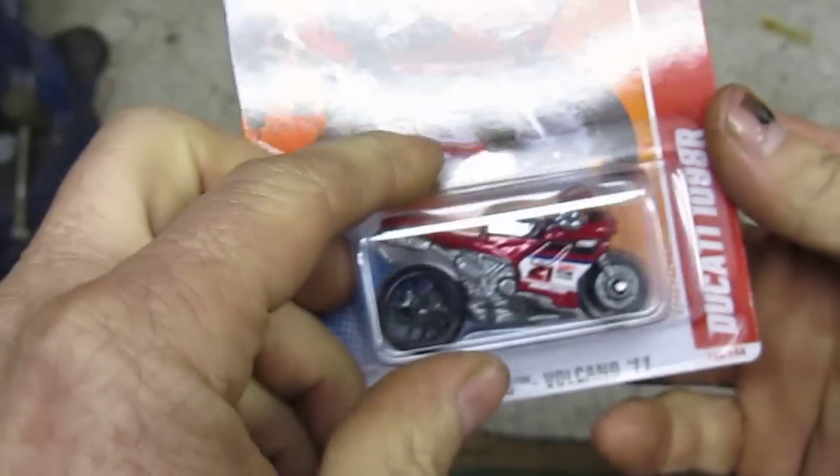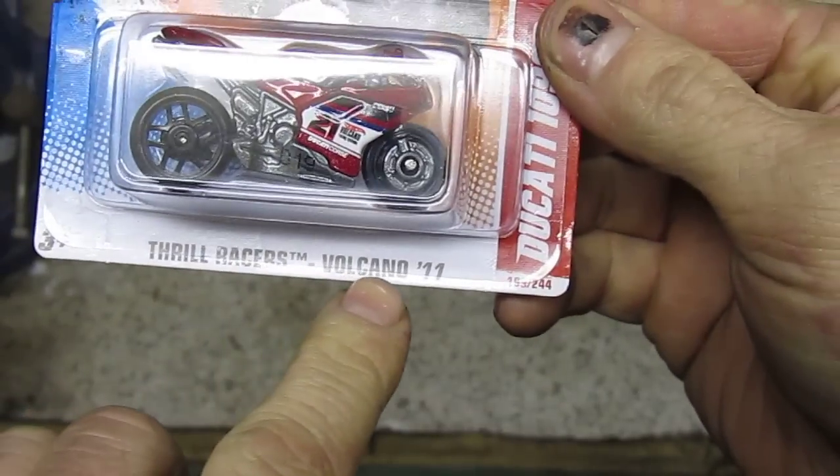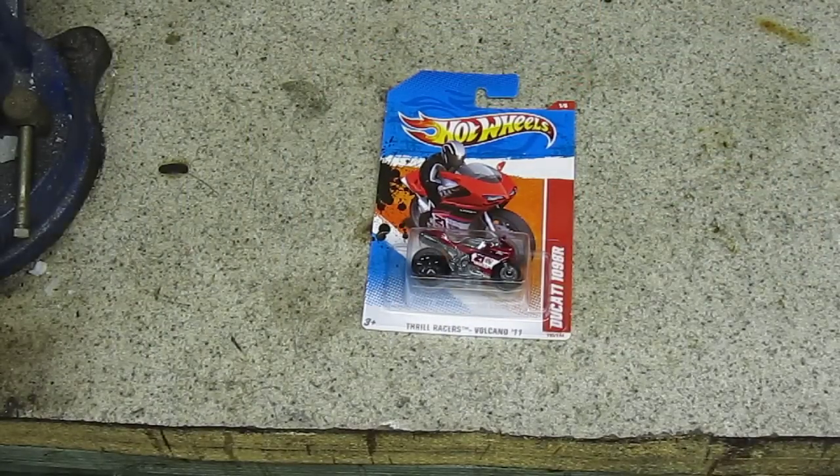This one is number 199 of 244 for Thrill Racers Volcano 2011. So I'll grab a knife and we'll get it open.